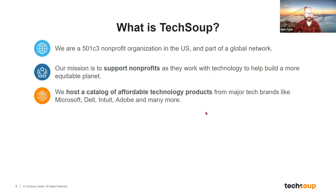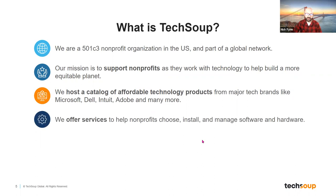We also know from working with nonprofits over many years that it's not enough to just provide access to products. What a lot of nonprofits struggle with is once they have a product, what do they do with it? How do they teach staff to use it, adopt the platform fully, and implement all the features? So TechSoup now offers a whole host of services to nonprofits, designed to help in the use and implementation of the technology platforms we provide offers for.